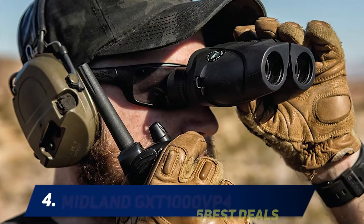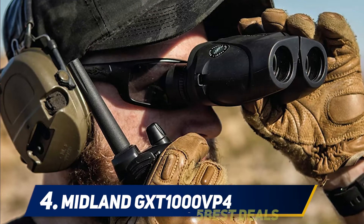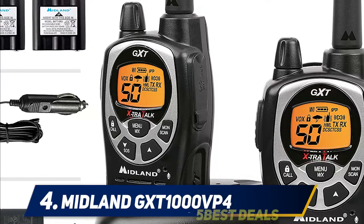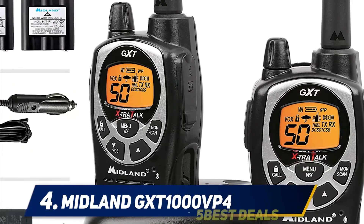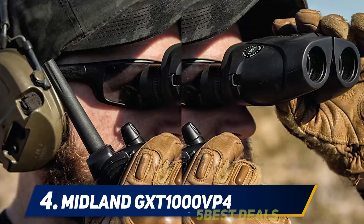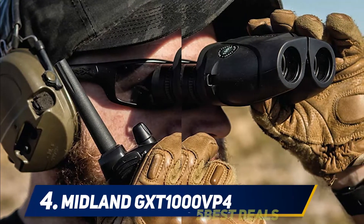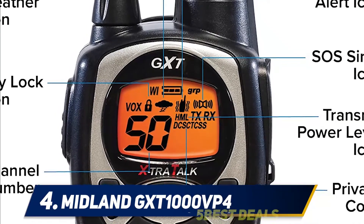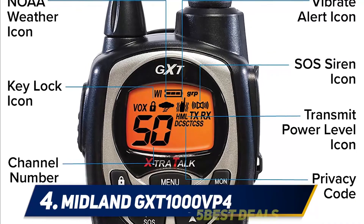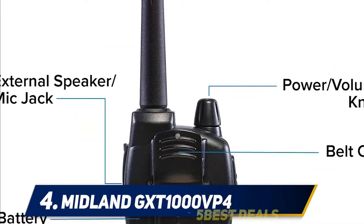At number four, the Midland GXT 1000 VP4. The Midland GXT 1000 VP4 has a lot to prove as it is larger than other two-way radios, but it hits it out of the park with its design. Rugged and waterproof, it can be used in the great outdoors without sustaining any damage. With 50 channels and 142 privacy codes, it gives you more than 3,000 free channels to keep your conversation private. Whisper mode tones down the radio's operational sounds for optimal hunting conditions.